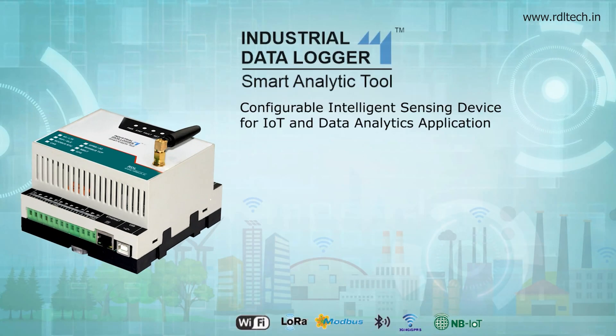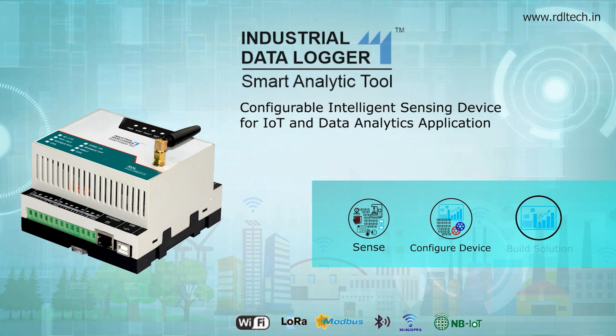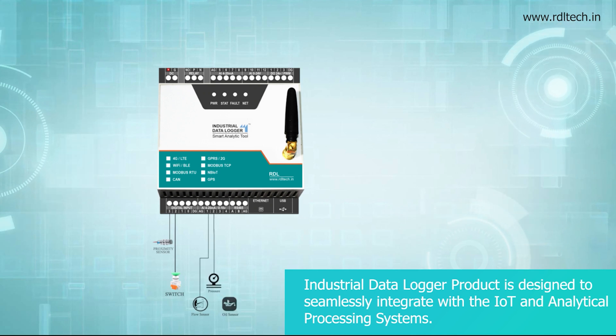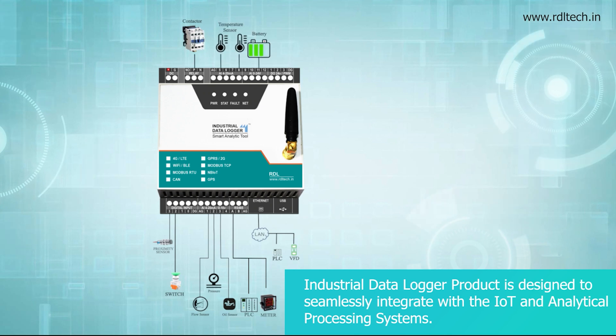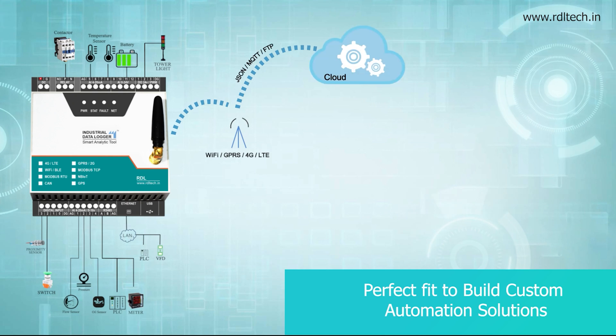Industrial Data Logger Smart Analytic Tool. Configurable Intelligent Sensing Device for IoT and Data Analytics Application. The Industrial Data Logger product is designed to seamlessly integrate with the IoT and Analytical Processing Systems — a perfect fit to build custom automation solutions.